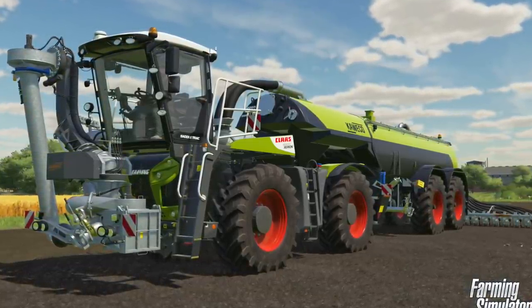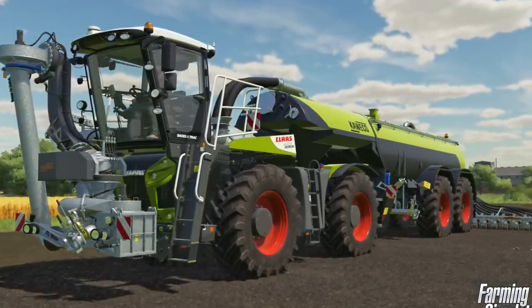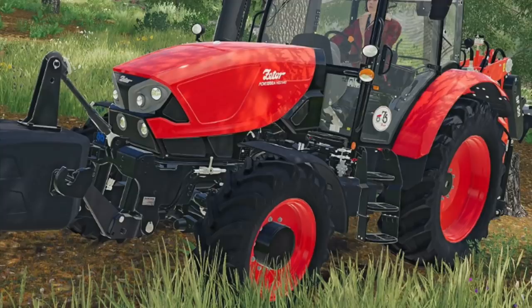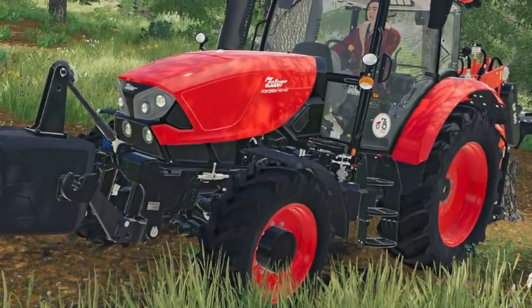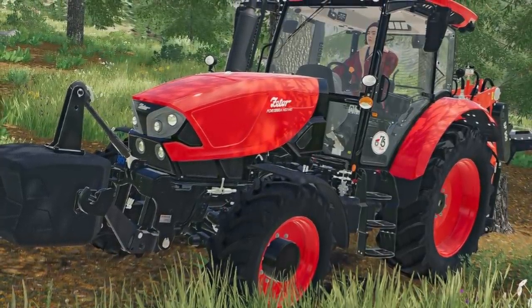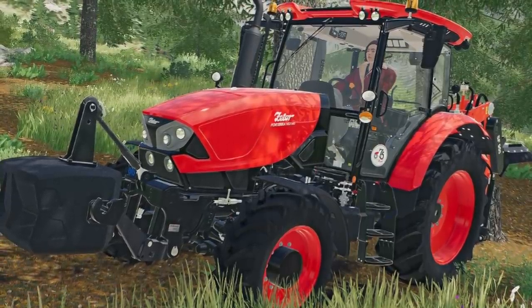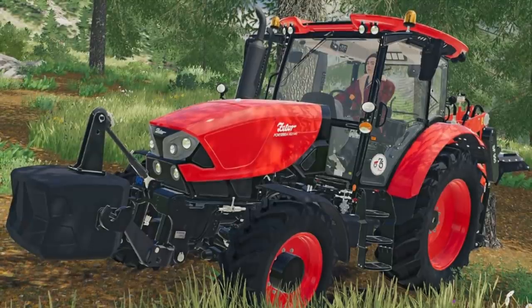The Claas Xerion 4200 Saddle Trac is the pre-order bonus for pre-ordering the game. This tractor also comes with some slurry equipment from Kueco and is all free when you buy the game early — you can do that now on all platforms, and if you're on PC you can use the link in the description below. Right before Farm Con 21 we had one special announcement from Zader: they announced the Zader Foxterry HSX 140, which looks to be a smaller tractor shown here doing some stump grinding.